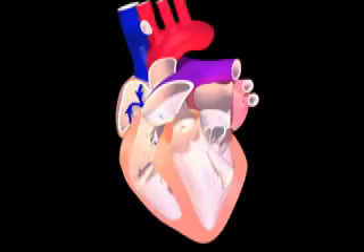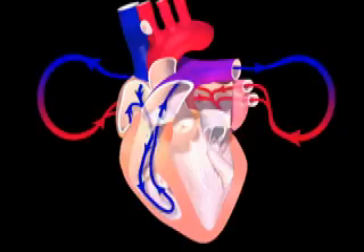On the right side, blood enters the right atrium, then travels to the right ventricle. The right ventricle then pumps the blood through the pulmonary circuit and back into the left side of the heart.